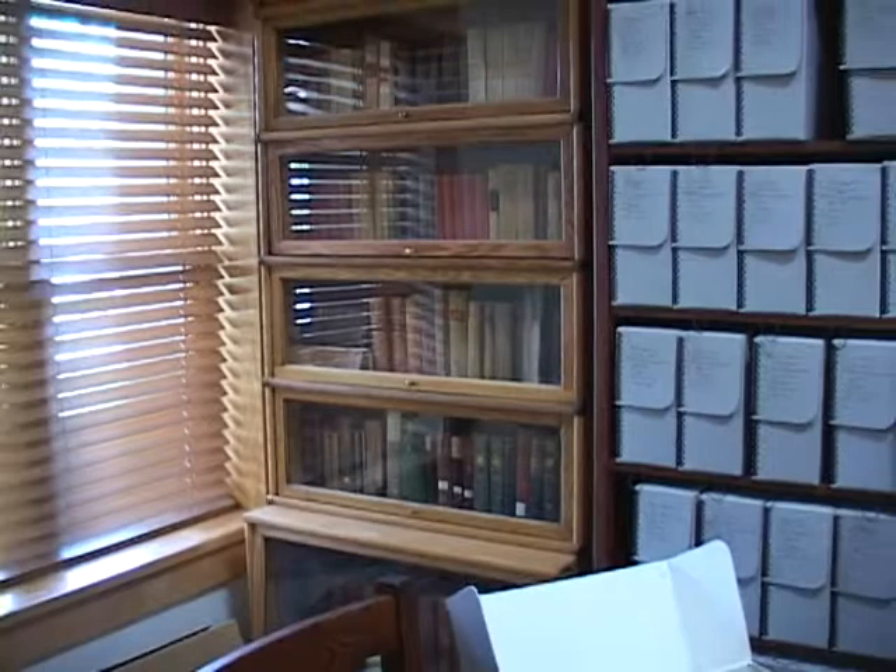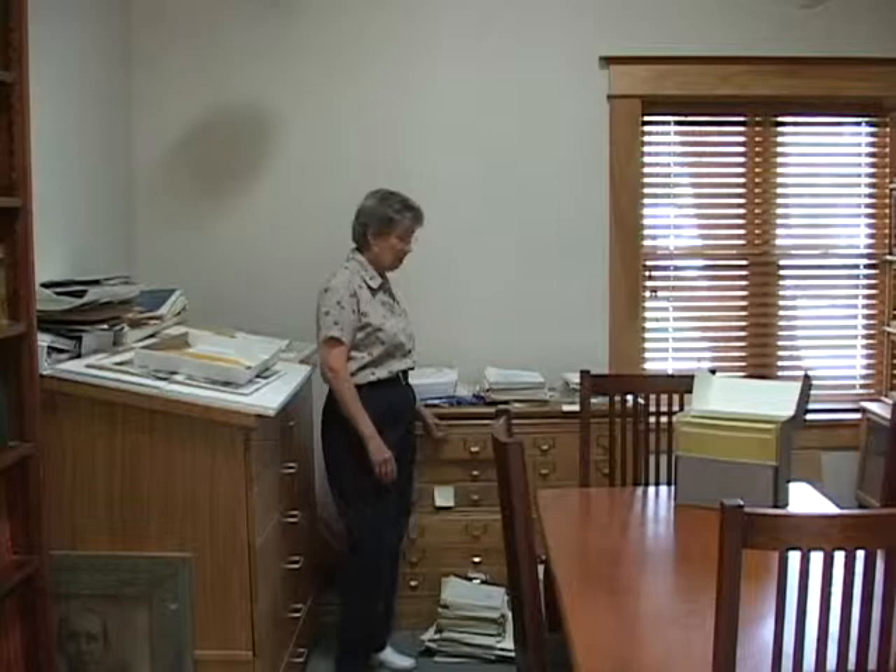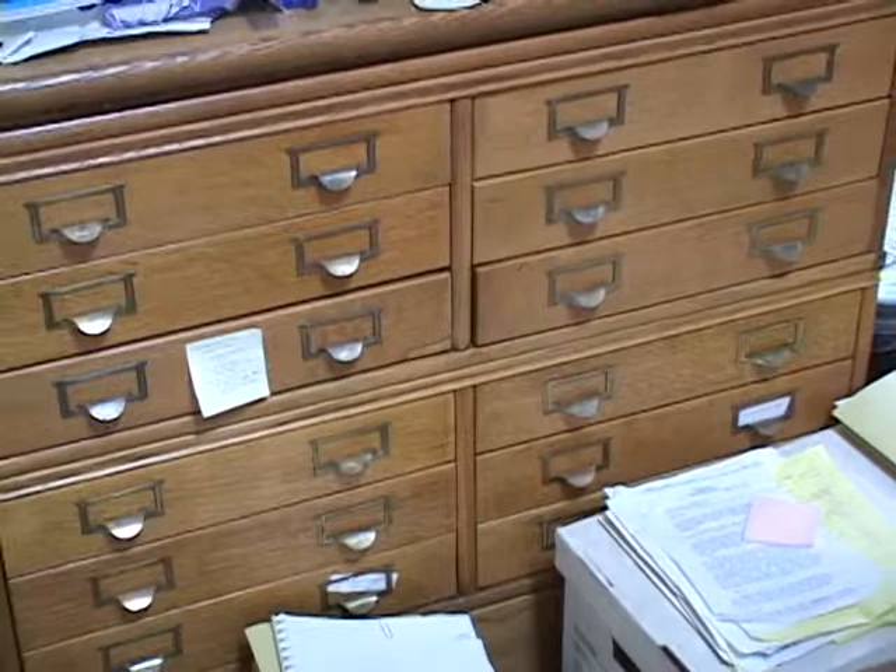This is an original cabinet to the college and it houses various odd-sized documents and photographs. The photographs are all being scanned onto a computer so they'll be more easily accessible to anyone who is interested in them.